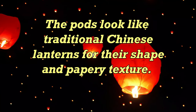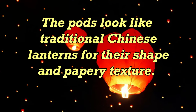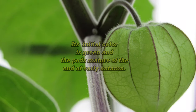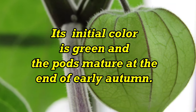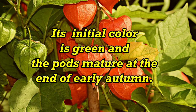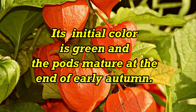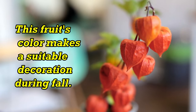The buds look like traditional Chinese lanterns for their shape and papery texture. Its initial color is green and the pods mature at the end of early autumn. This fruit's color makes it a suitable decoration during fall.